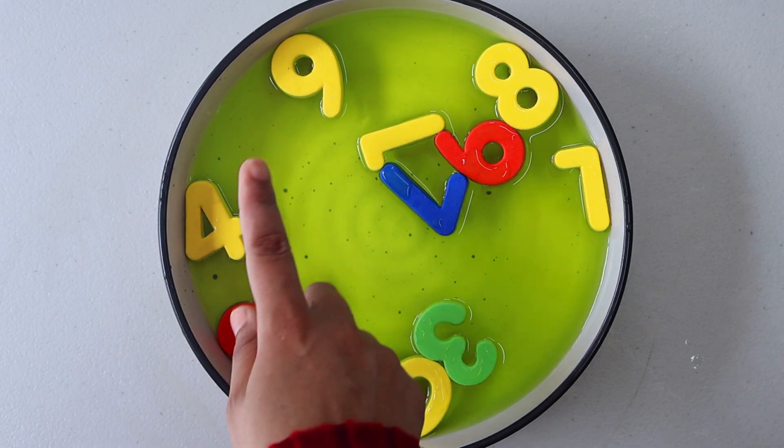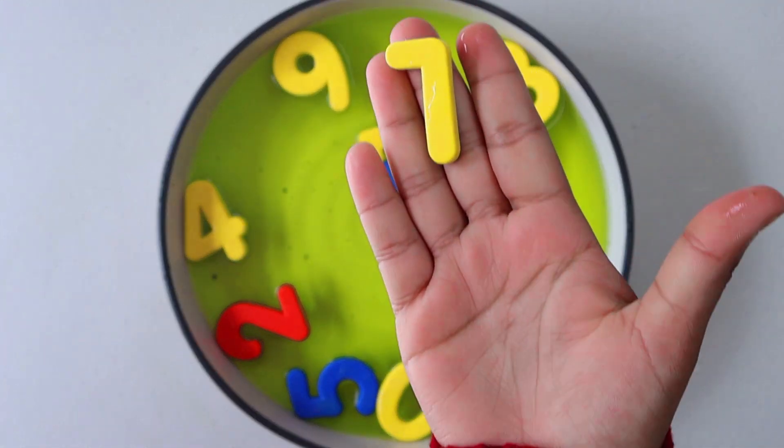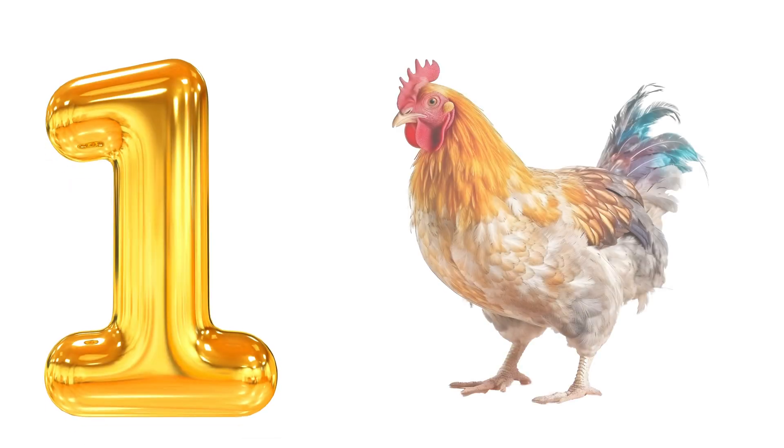Can you help me find number 1? Look, we have found it. Number 1. 1. Chicken.